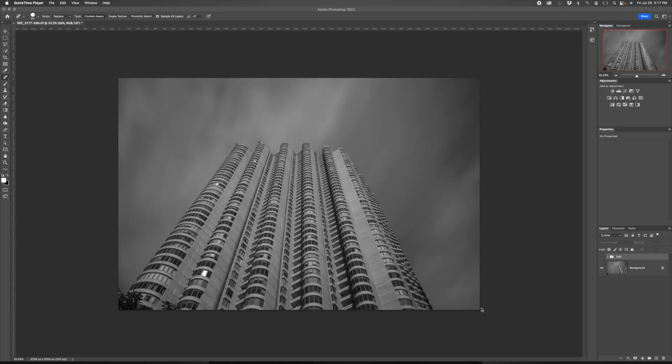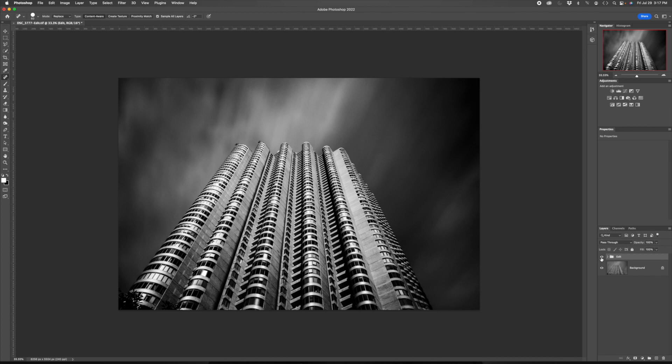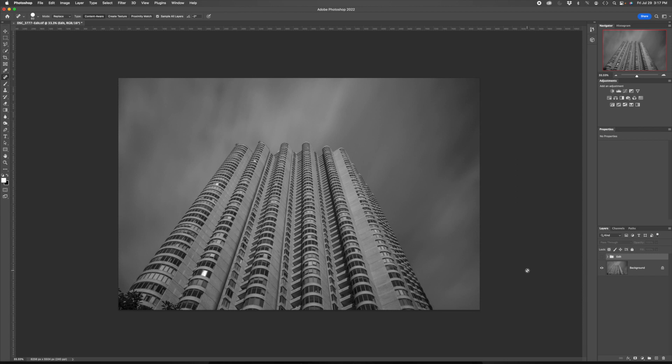It was a fun morning in New York City, and I was pleased with the images I got. What I want to do is show you how I turned this image into this image, which is the one you saw in the video. I have already done some work in Lightroom — I converted to black and white, increased clarity a little bit, brought up the shadows a little bit, but didn't do too much. While I like the composition, it is a little flat, and I definitely want to make it more dramatic and punchy and accentuate certain architectural features of the building.